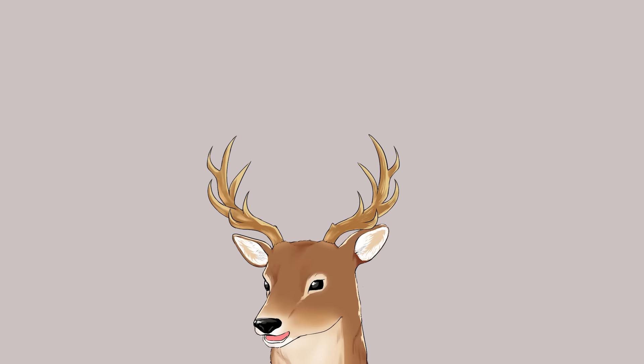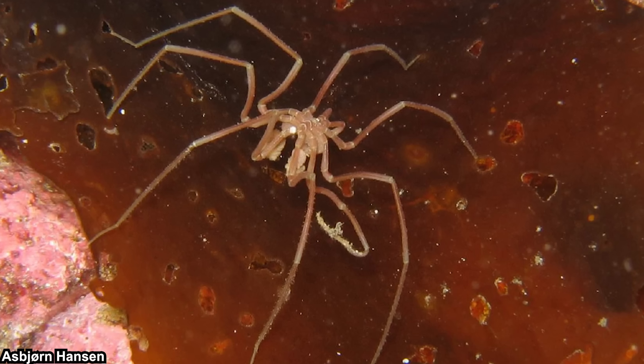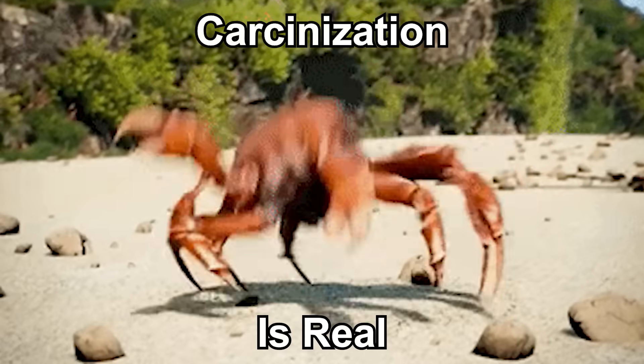Let me bring up the question: what exactly is a sea spider? They live at the bottom of the ocean and they have this kind of look — many legs and an exoskeleton. It's probably a crustacean, right?